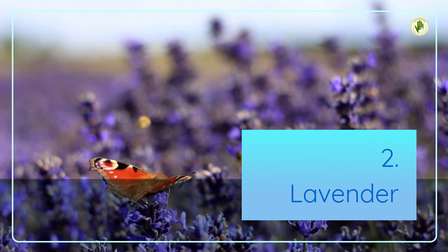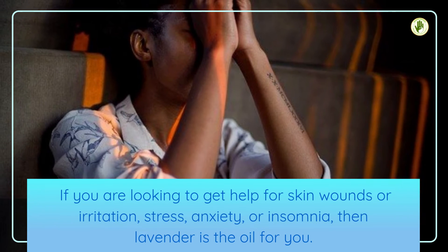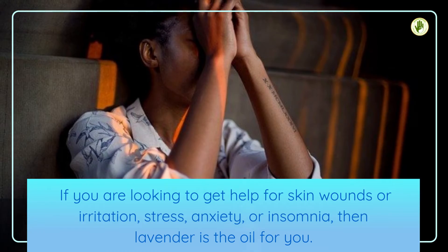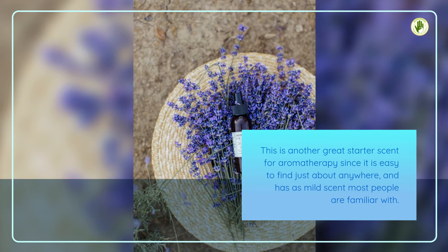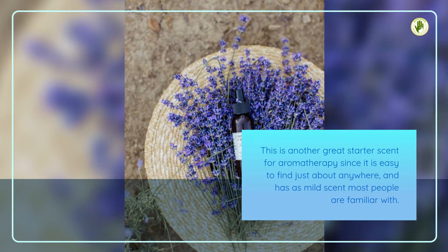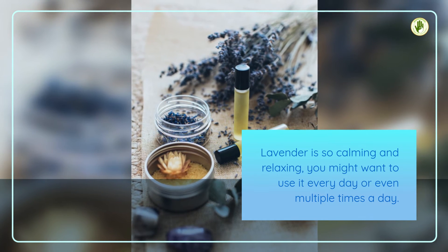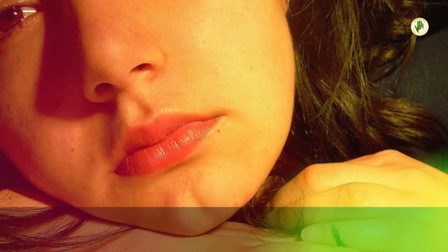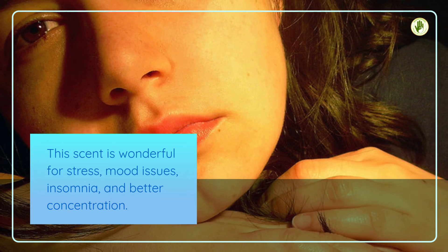2. Lavender. If you are looking to get help for skin wounds or irritation, stress, anxiety, or insomnia, then lavender is the oil for you. This is another great starter scent for aromatherapy since it is easy to find just about anywhere, and has a mild scent most people are familiar with. Lavender is so calming and relaxing, you might want to use it every day or even multiple times a day. This scent is wonderful for stress, mood issues, insomnia, and better concentration.